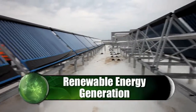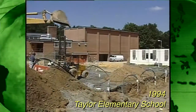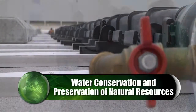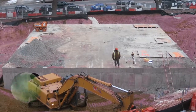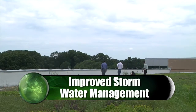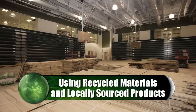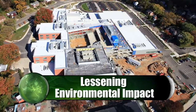Renewable energy generation, such as installing solar panels, using solar thermal, and also taking advantage of geothermal resources. Water conservation and preservation of natural resources through installing low-flow fixtures as well as underground cisterns. Improved stormwater management by enhancing buildings with green roofs, rain gardens, and stormwater basins. Using recyclable materials and locally sourced products, reducing construction waste and lessening environmental impacts across the board.